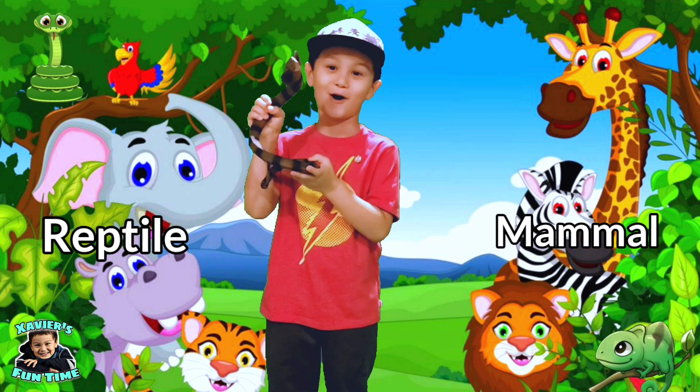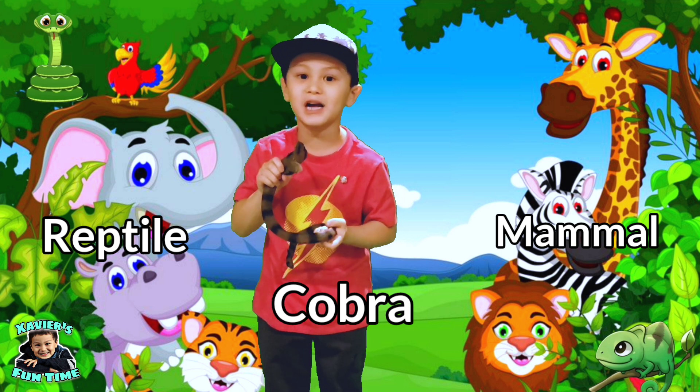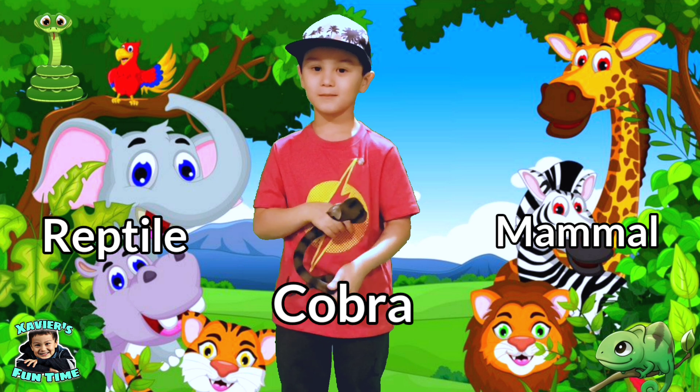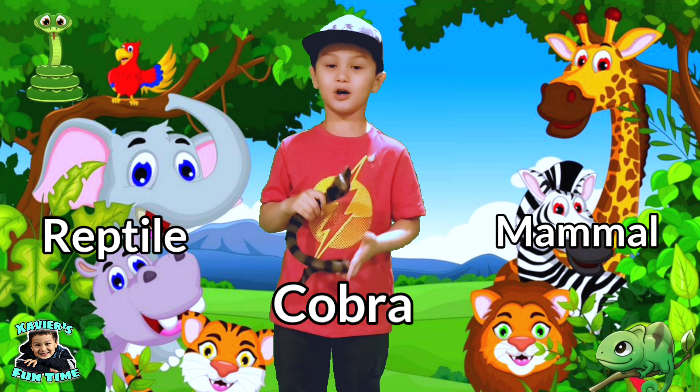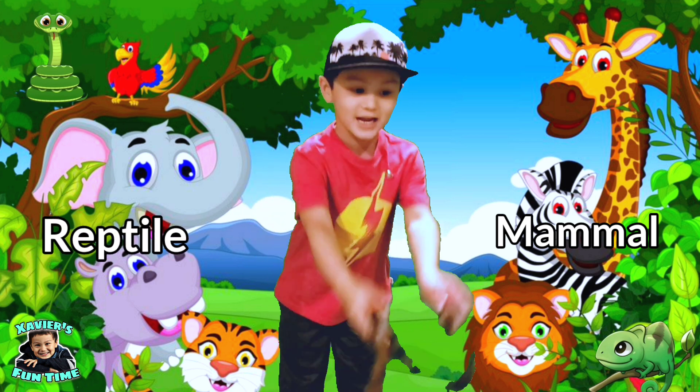Hey guys, this is a cobra. Mammal or reptile? Yes guys — cobras are reptiles, because they lay eggs.